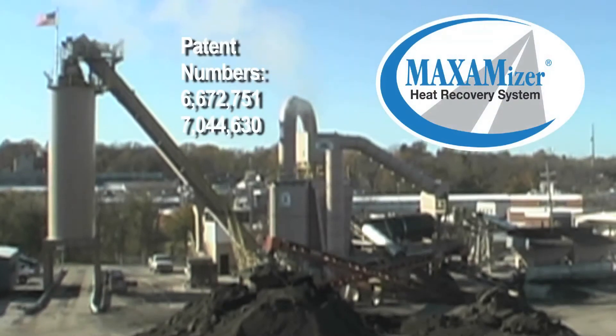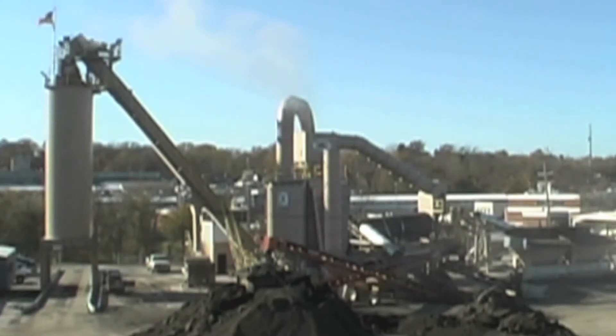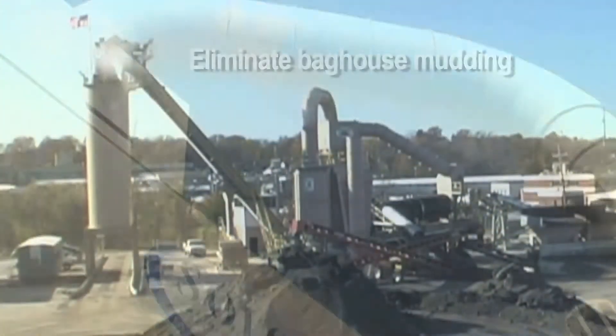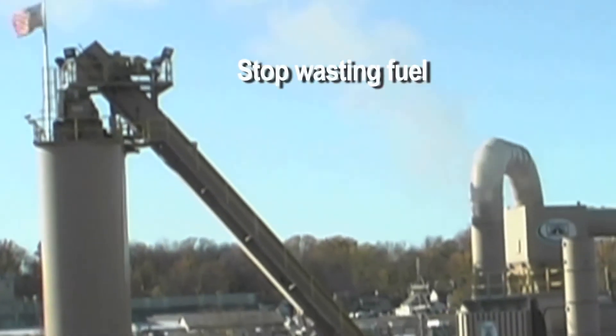The patented Maximizer heat recovery system is proven to save between 5-10% on fuel costs and delivers other great advantages. Reduce bag costs by using polyester. Eliminate bag house mudding. Stop wasting fuel and seeing money go up in smoke heating the sky.